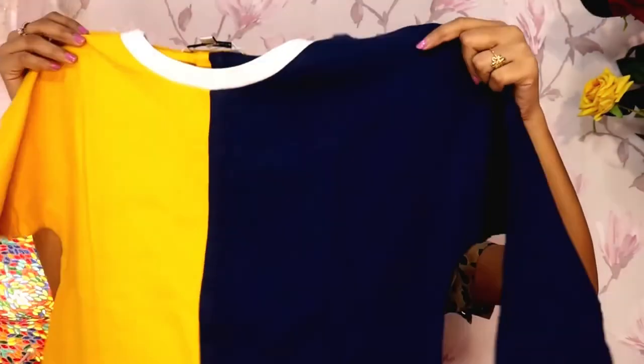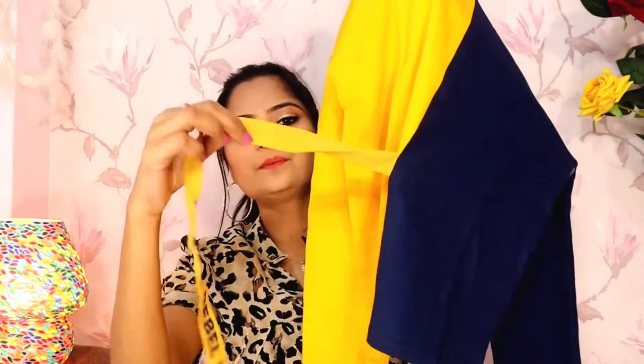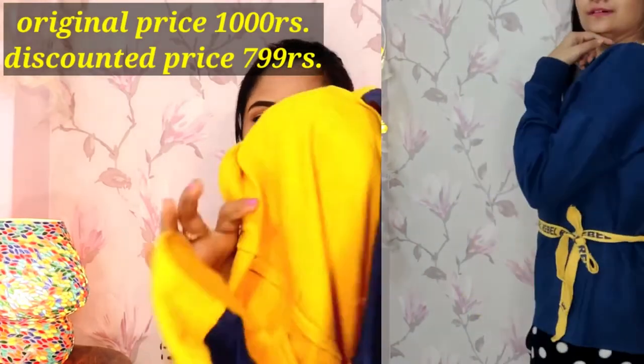It is simple and will look different on both sides after wearing — you will see the front side and back side. The quality is amazing; this is a good material.